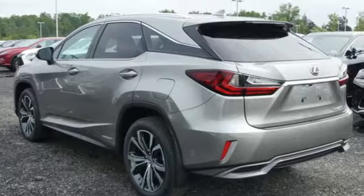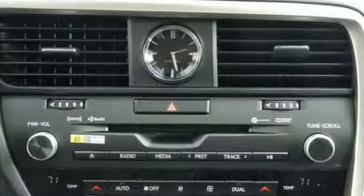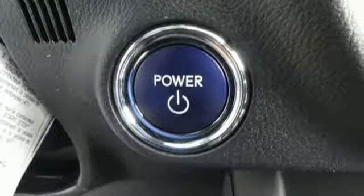Features include V6 engine, gas pressurized shocks, Bluetooth wireless audio streaming, power tilt down heated mirrors, front heated and ventilated leather bucket seats, and auto dimming rear view mirror.